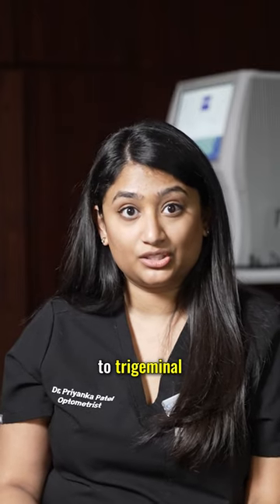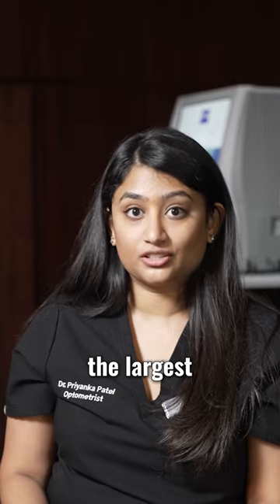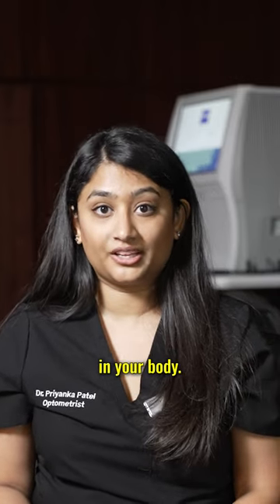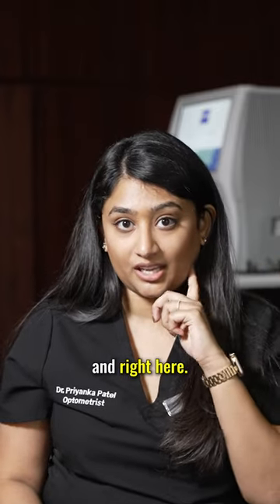This misalignment is typically related to trigeminal nerve dysfunction. The trigeminal nerve is the largest sensory nerve in your body. The nerve goes to your eyes right here, it goes right here, and right here.